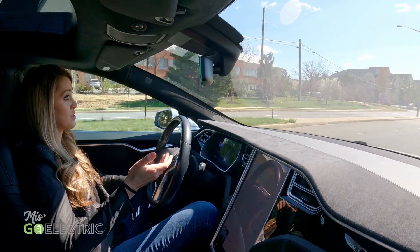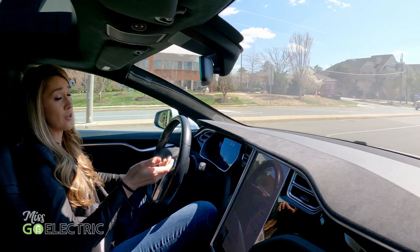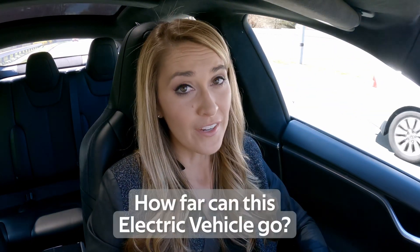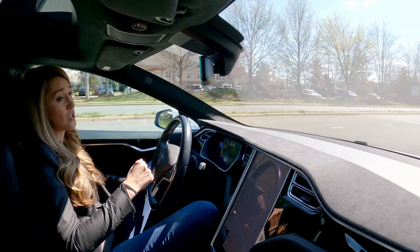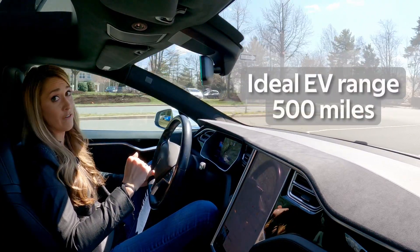I've helped several automakers with electric vehicle launches during my career. There are a few common questions we expect to hear from anyone who's considering going electric. The first one is usually, how far can this EV go? I've learned that for many people, the magic number which eliminates all concern is 500 miles.